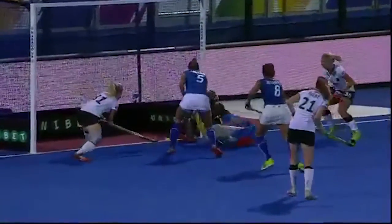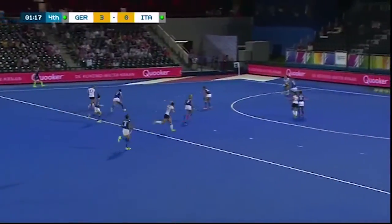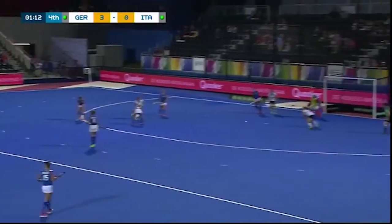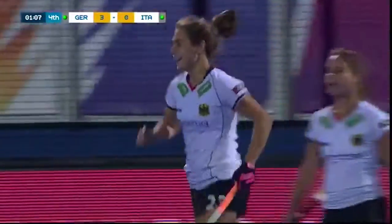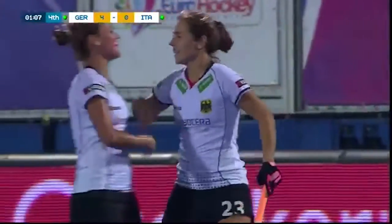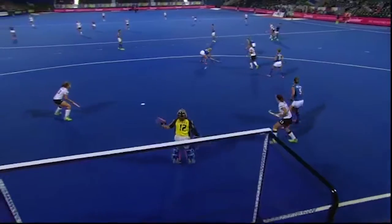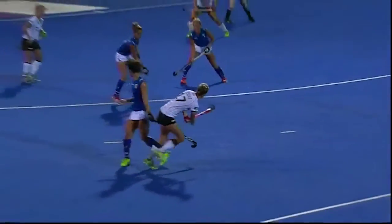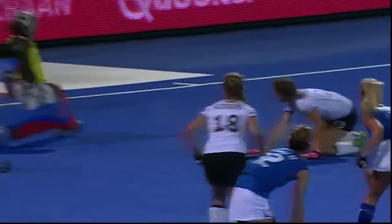Good passage of play for Germany and good composure from Hoffman — great trap on the baseline, with an unfortunate error in the end from the Italian goalkeeper. Teshka still has possession at the top of the circle, deflected in, and there is the fourth goal — scored by Marie Mavours. Well worked in the end — Marie Mavours totally unmarked, gets the touch.